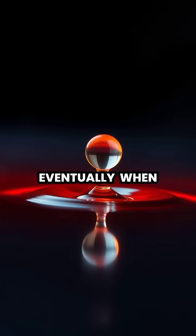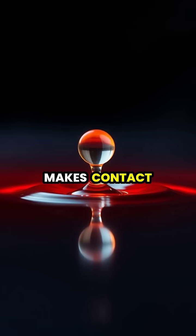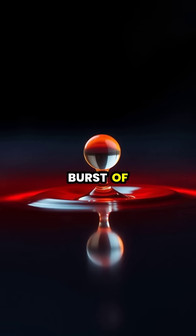Eventually, when the droplet becomes too small to maintain its vapor cushion, it finally makes contact with the surface and instantly vanishes in a burst of steam.